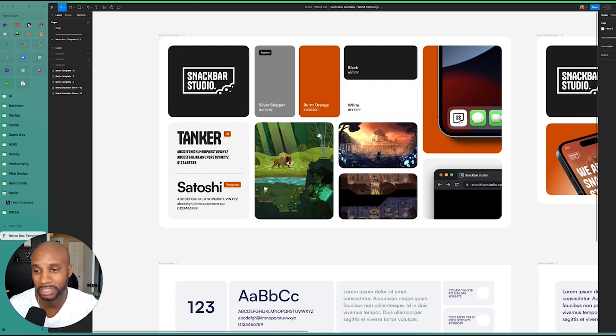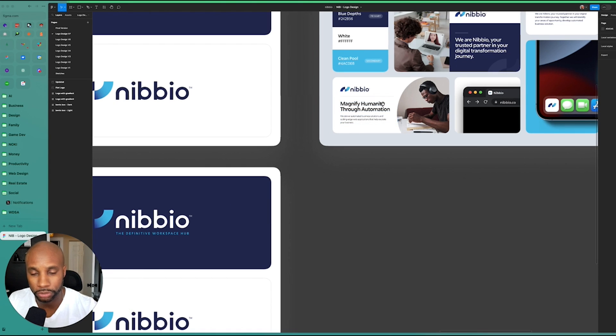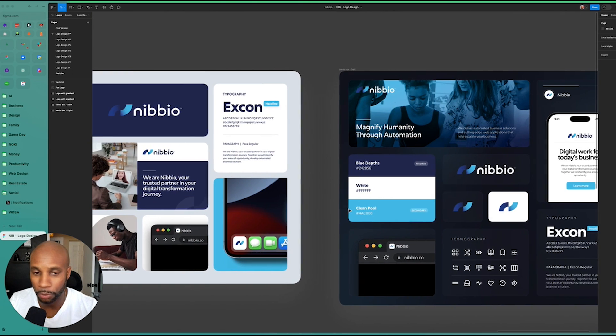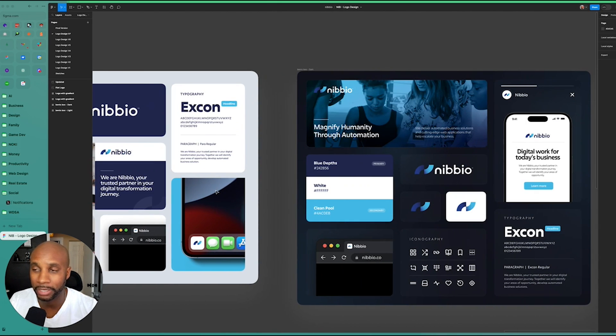Let me show you a few other examples so you get a general idea. Here's another example for a tech company we worked with. We actually did a light and dark version so they can see what that looks like. It's a really quick and easy way for them to see and refine the concepts and ideas we're working on in real time.